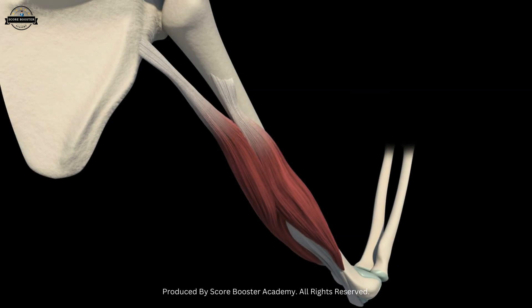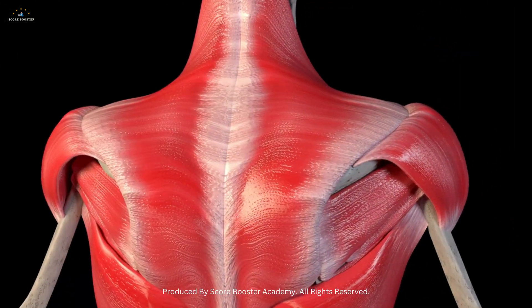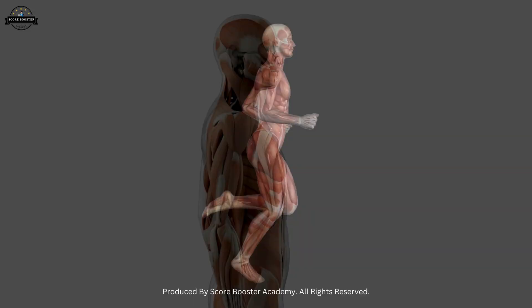Examples of skeletal muscles include the biceps, triceps, quadriceps, and the muscles of the back and abdomen. They play a crucial role not only in locomotion but also in maintaining posture and balance.